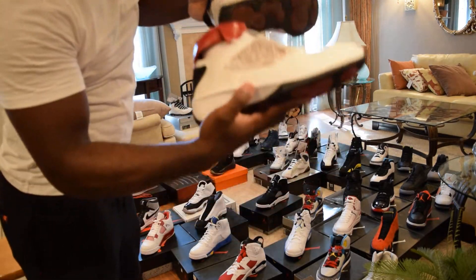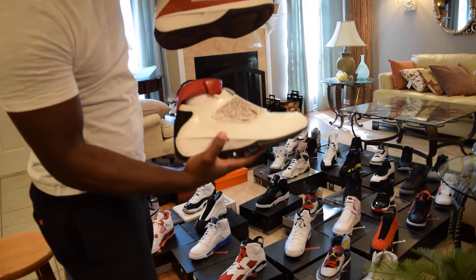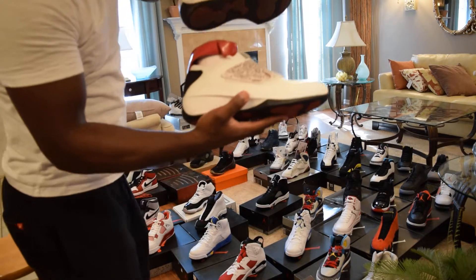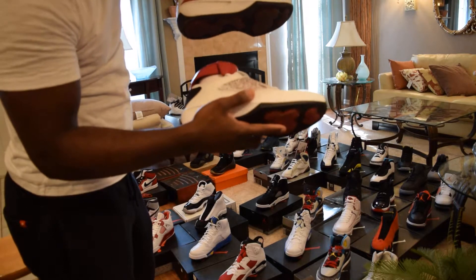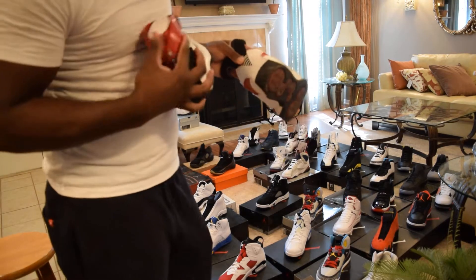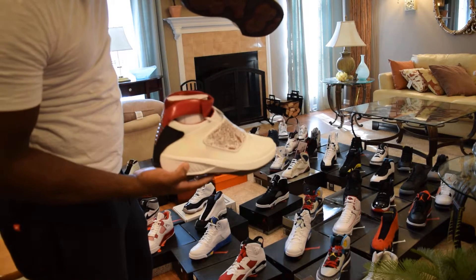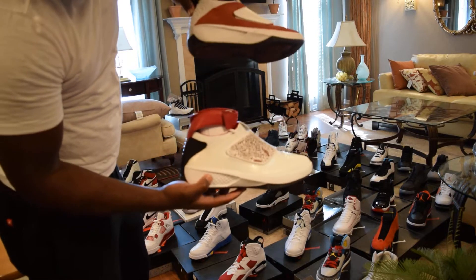Got some more 20s for you guys — DS. I believe this was the first colorway that came out, before the red and white pair. The reason I didn't wear these is because they said this was a collector's item — it was the first colorway of the 20s with the little ankle thing. DS, they look pretty good. I wonder if they'll come back out.